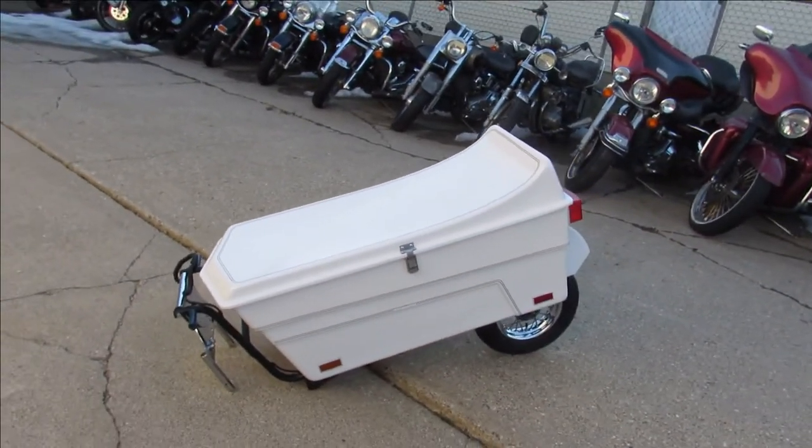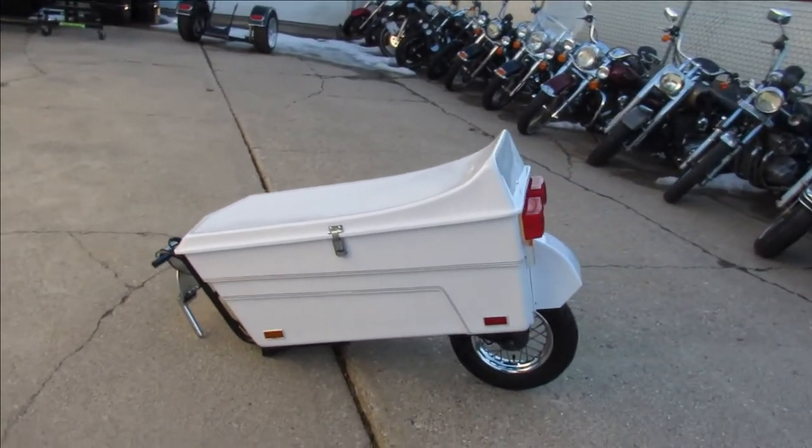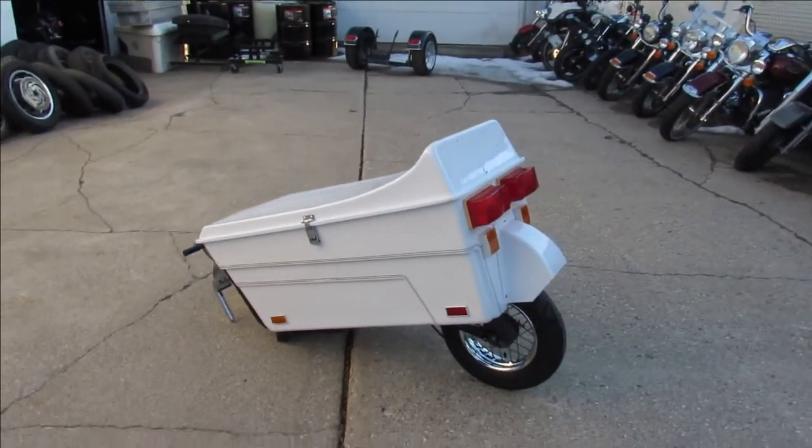Tons of extra storage — you guys can pack it up for those long trips, or you can even cut a hole in the top and put your dog in there and take Fido with you. It'd be cool for that.